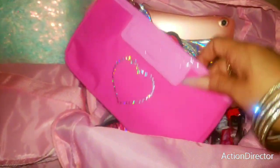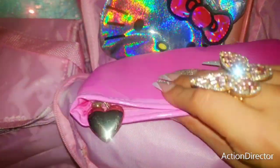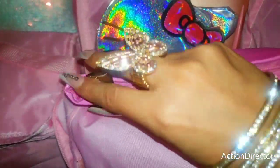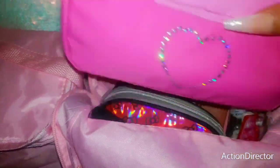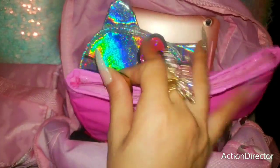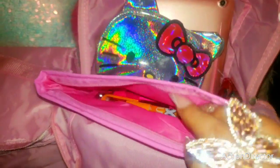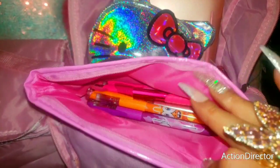And I have this adorable bling pouch here. It has a little heart zipper pull. Inside of here I keep my pens — I took them out of my little twin star pencil case and I'm utilizing this.